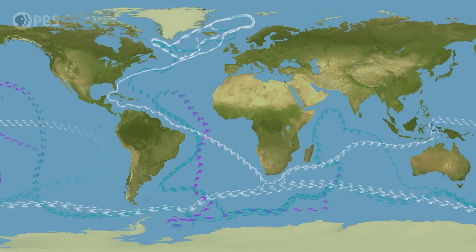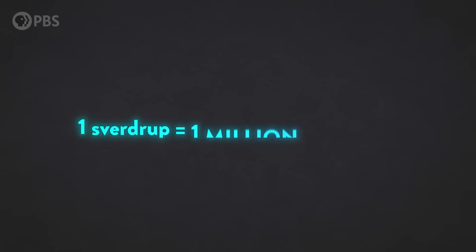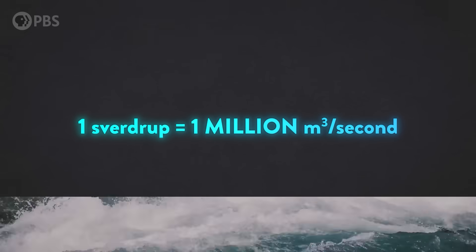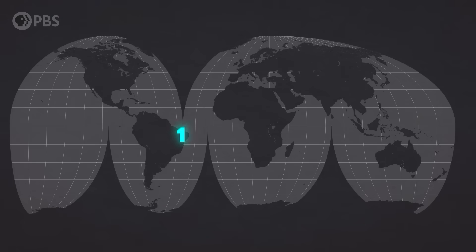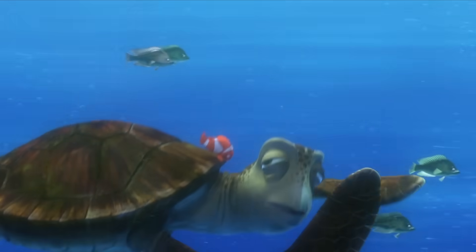Some sections have a current of around 10 sverdrups. What's a sverdrup? Not a new lounge chair from Ikea — it's the special unit that ocean scientists use to talk about the vast quantities of water going around in the oceans. One sverdrup is a current of one million cubic meters passing by every second. If you're having trouble picturing that ridiculously big number, one sverdrup is roughly the current of all the Earth's rivers combined. So 10 sverdrups in some parts of the ocean's deep conveyor current is kind of a lot. The circulation is also huge in terms of time — it can take one bit of water a thousand years to make one loop around the swirling global path.